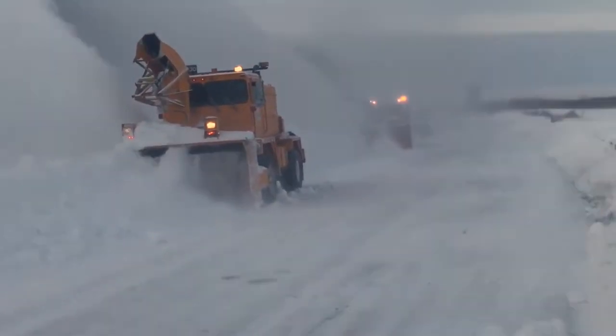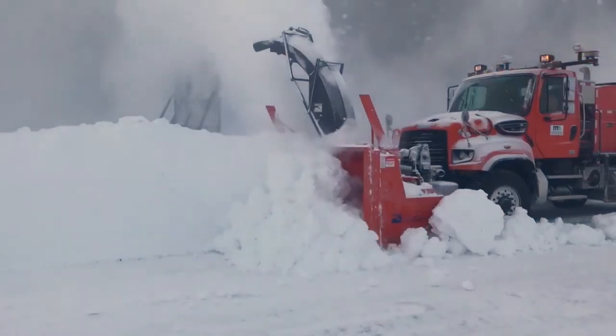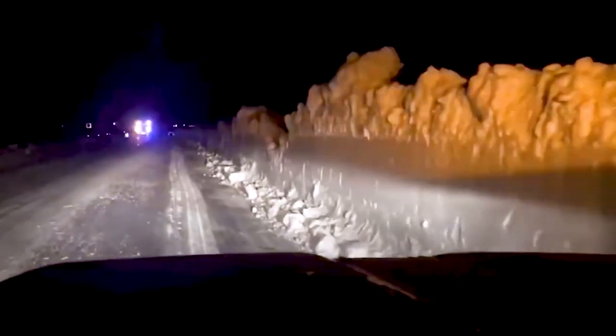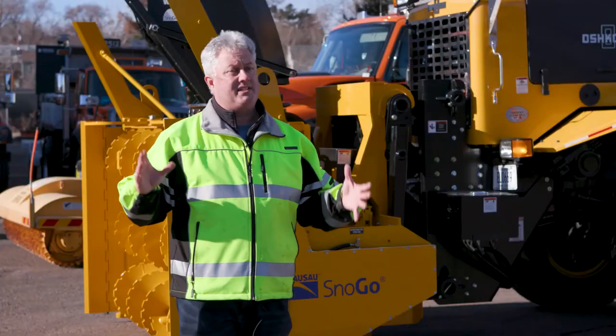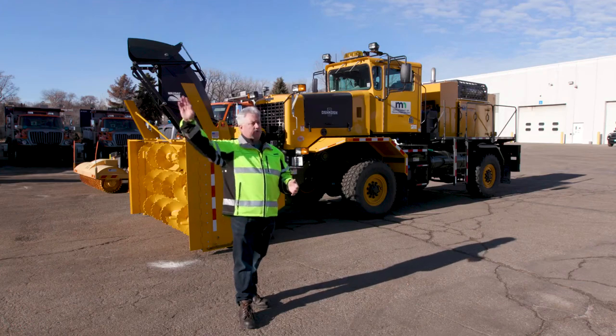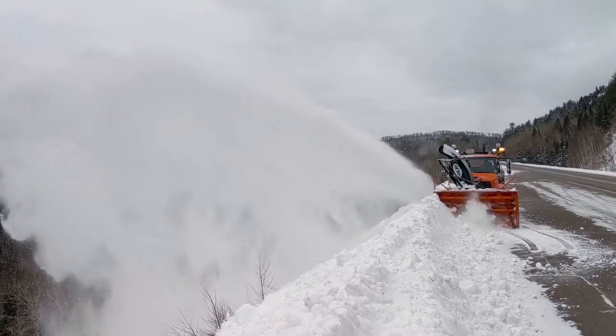A snow go is also helpful when heavy snow hits our state, like the massive storm that shut down Interstate 35 several years ago near Owatonna. There were some drift areas that got to six to eight feet high, and with these things here, we could blow it 100 yards into the woods. And it was really nice.